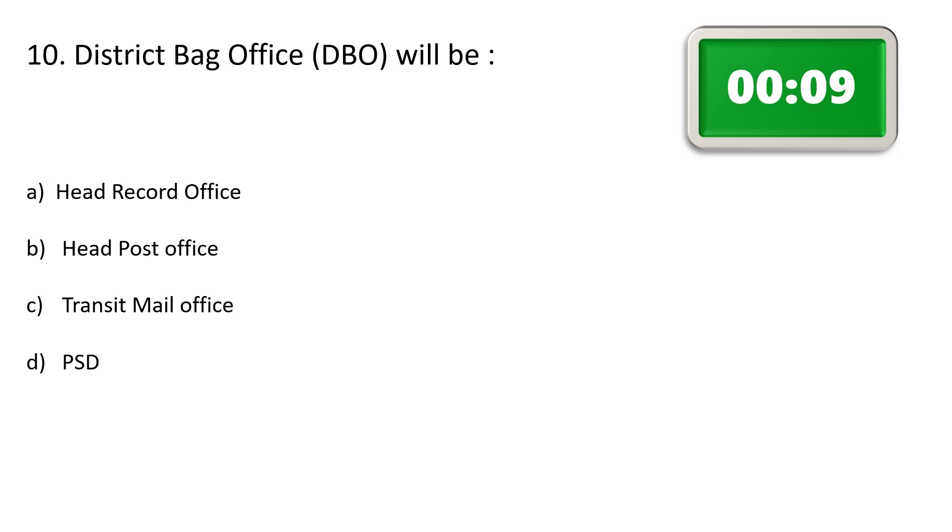Question number 10. District VAG office will be — Option A: Head record office, Option B: Head post office, Option C: Transit mail office, Option D: PSD. The correct answer is Option A: Head record office. It can be sub record office also.